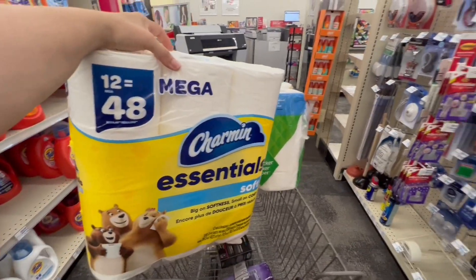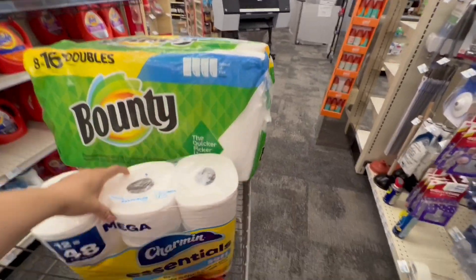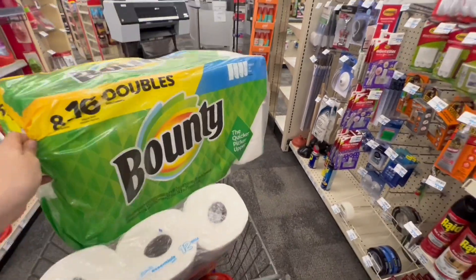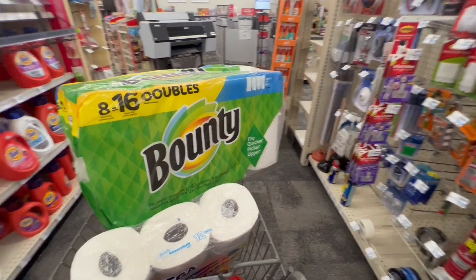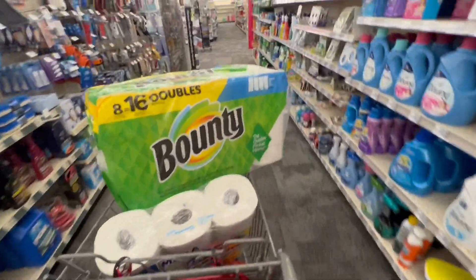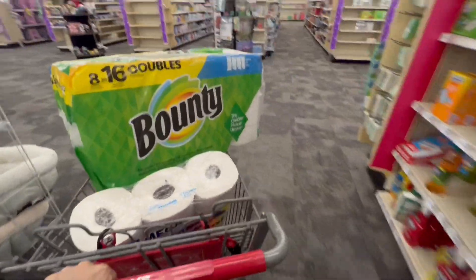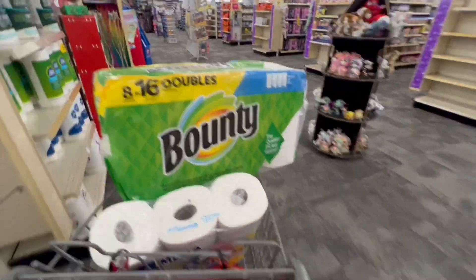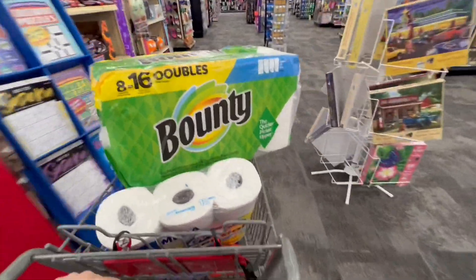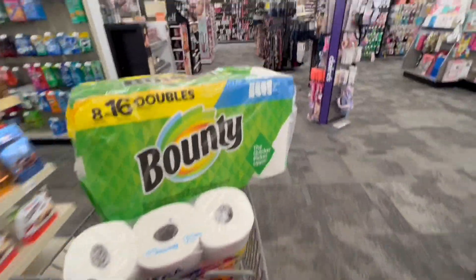If you want to do it with the Charmin, it's going to be more expensive because I'm not sure we have coupons for it. It depends on how you want to do your deal. Take advantage of the glitch we have in the L'Oreal products. And actually, we also have a glitch in the Head & Shoulders products — those products, two coupons are applying. Let me show you the deal in case you want to do it. We have a glitch in both the L'Oreal shampoo and the Head & Shoulders.